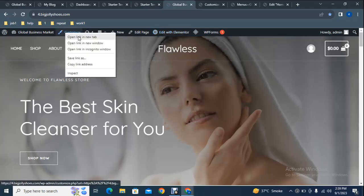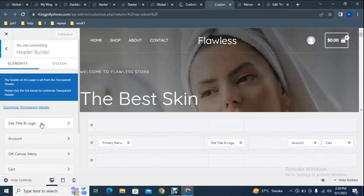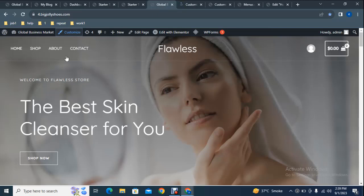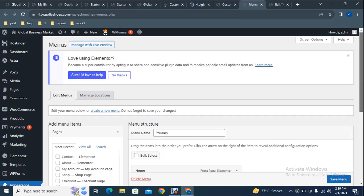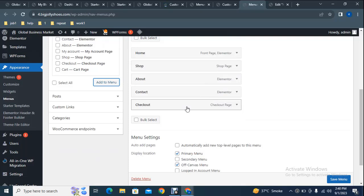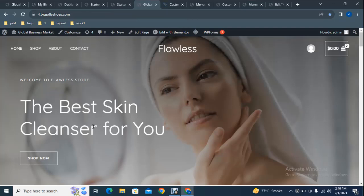If you want to change the logo, go to the Customizer page. On the left side, find Header Builder and go to Site Title and Logo — here you can replace it with your own logo file. To add or change the menu, go to the Menu page where you can edit it. You can add any page, for example the Checkout page — click it and it gets added to the menu. Use drag and drop to sort menu items, and click Remove to delete any item. Then save the menu.